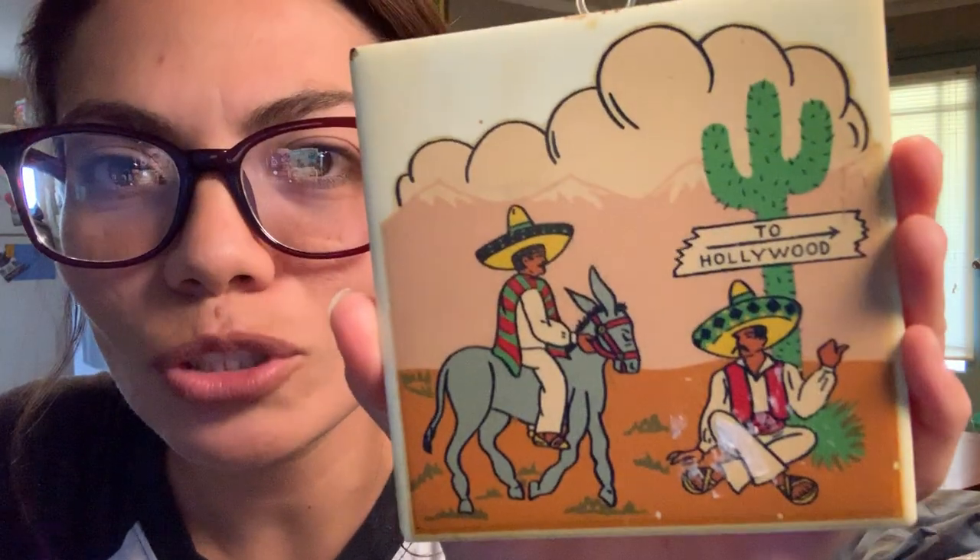Next is this decorative tile that you hang up on the wall. It's got two amigos on it and one of them is pointing to Hollywood. I just thought it was funny and random and I'm Mexican and I liked it — this will probably end up on my wicker shelf. It was also $1.09. I also got these mugs at a garage sale for 25 cents a piece — they have water inside of them and you put them in the freezer and they keep your drink cold.